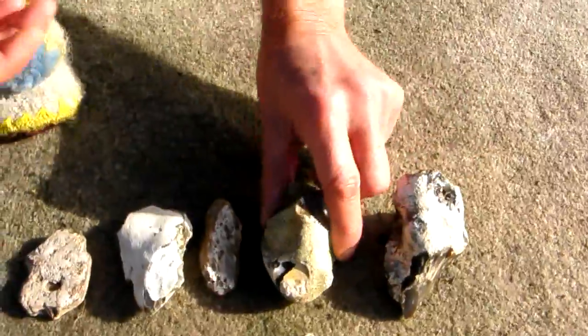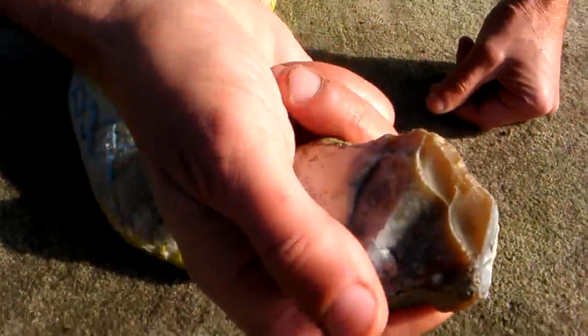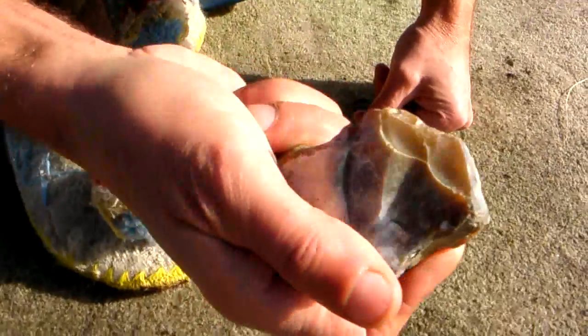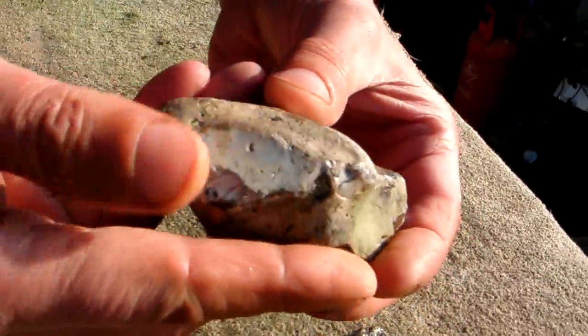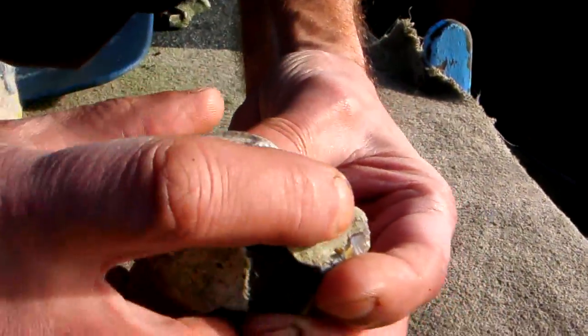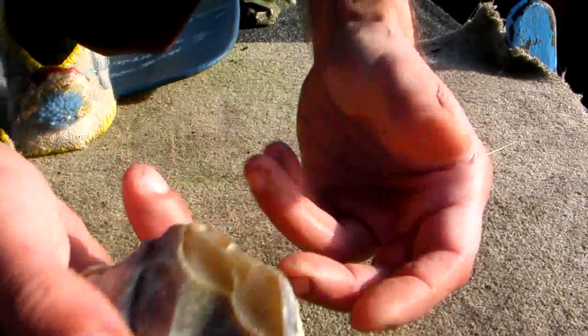Next we have this chopper, held like this. On the other side, lovely workings on it, nice fine wide edge for chopping, good finger holds, smoothed off where the thumb goes — beautiful place for your fingers. Lovely hand axe chopper.